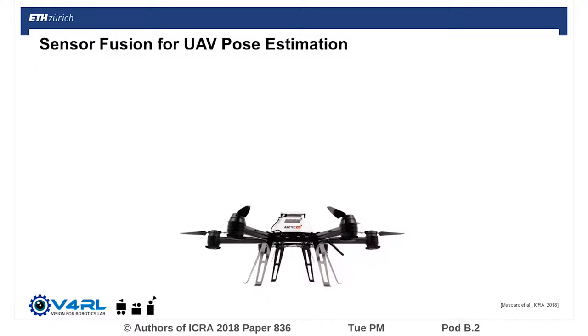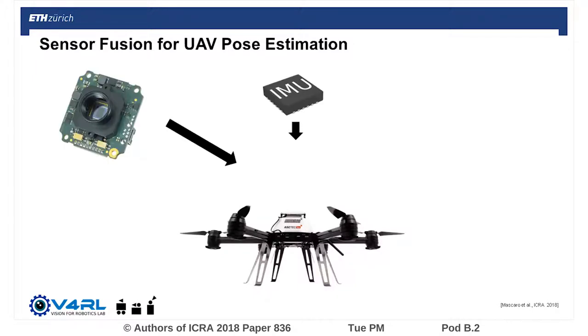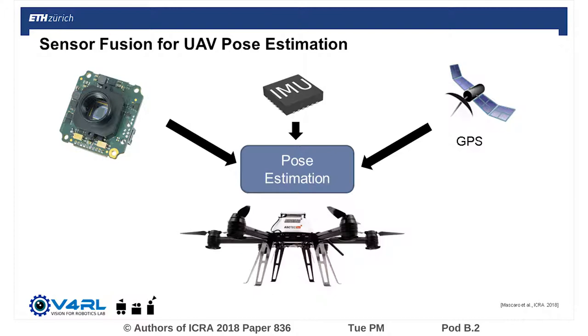In particular, we address the fusion of visual, inertial and GPS information to obtain the UAV's accurate global pose at high rate and in real time.